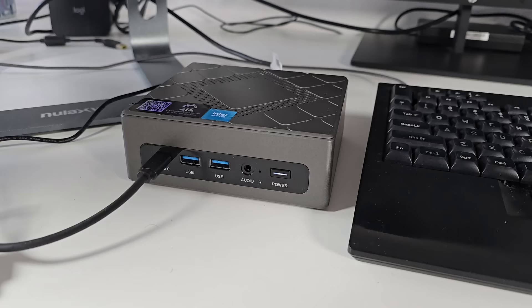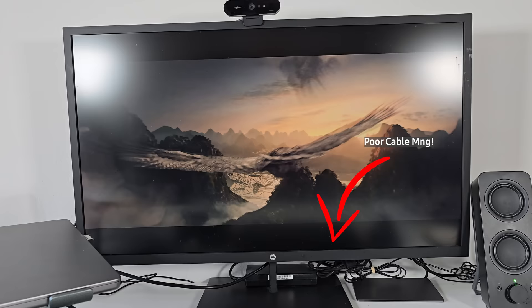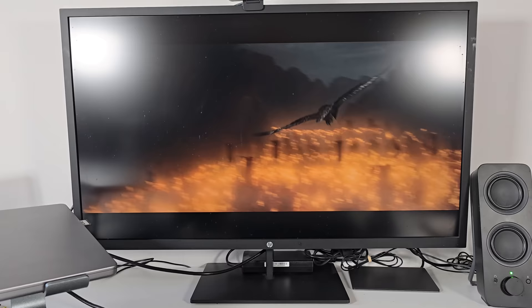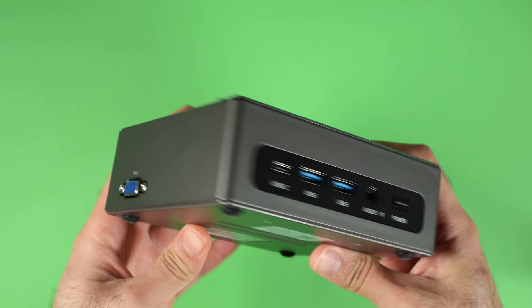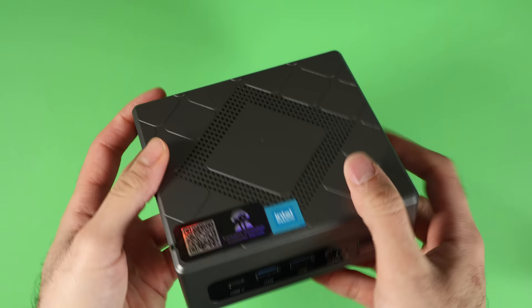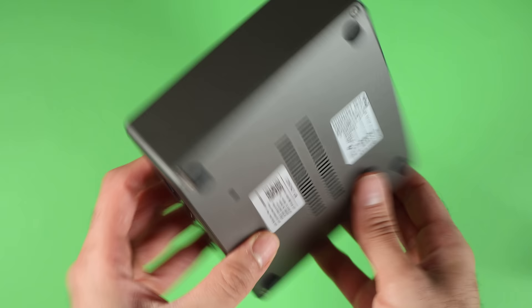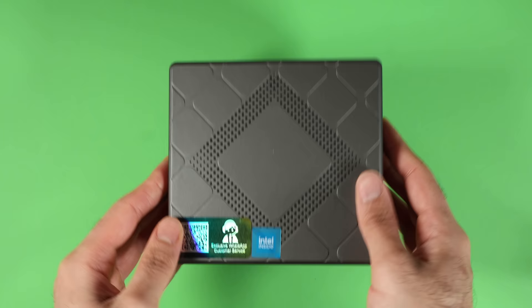The PC has 32 gigabytes of RAM and half a terabyte of storage with Intel Core i5 and Windows 11 pre-installed. The mini PC is super light and you can use it as a server too. I asked them to provide some discount codes for the audience — they are down in the description below. You get up to 10% off on top of an already discounted price on Amazon. Don't forget to grab the discount code — this way you can help the channel stay impartial, since I buy the phones with my own money. Thanks to Nipogi for sending me this device for free.